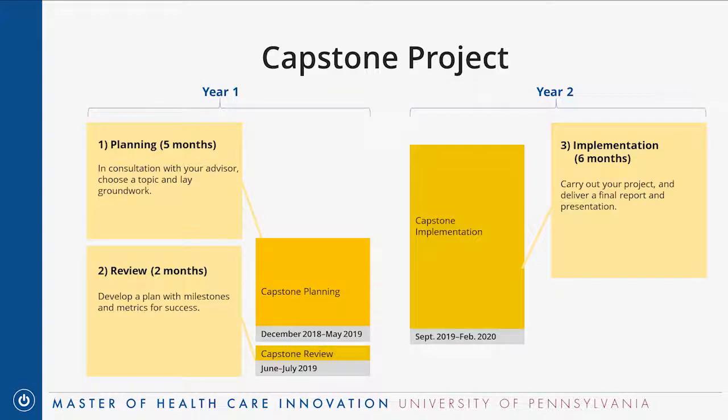Over the last six months of the program in year two, you're actually carrying out your capstone project — running your behavioral intervention, collecting and analyzing data, whatever it may be. You'll have a faculty advisor to guide you and troubleshoot with, and a research librarian as an additional resource. All of the capstone wraps up in February with a final report and a presentation to your classmates and faculty members.